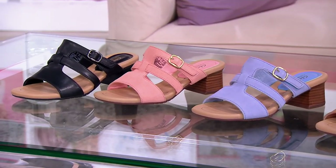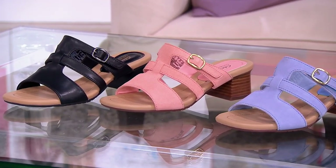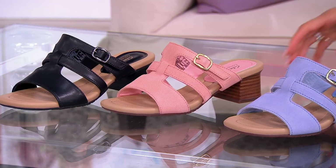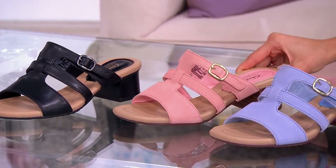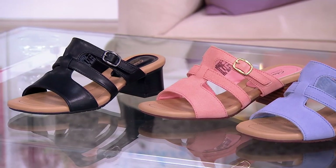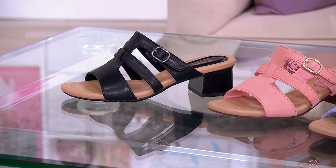That buckle that you see is actually hook and loop, which is awesome — you can just easily tighten it. The peach suede is so pretty but getting very limited; only four dozen remain in the peach suede. And then that beautiful black leather, so elegant with the black outsole.